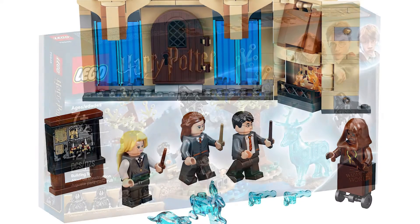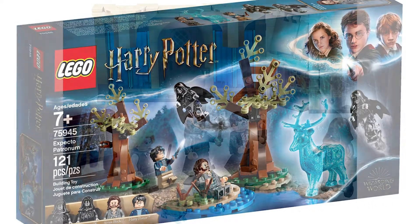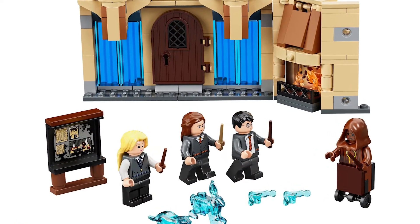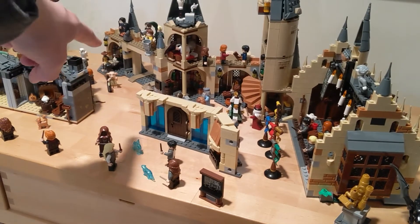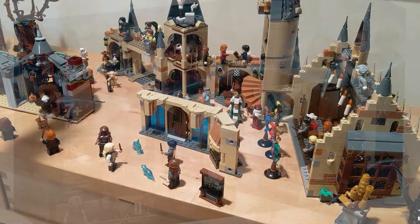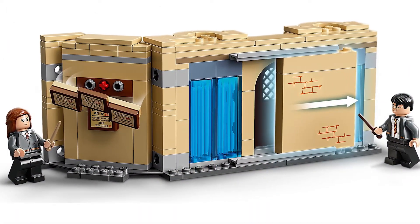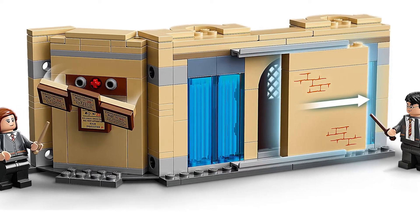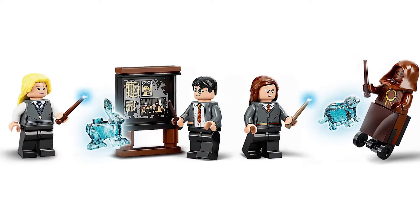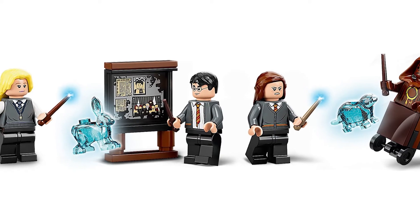At number six, we have the Room of Requirement. Harry Potter has been knocking it out of the park with $20 sets for a while now, and this one is no exception. It's a part of Hogwarts that you can unofficially integrate with the rest of your Hogwarts build, and it's super detailed. I love the sliding wall that covers the doorway. On the back you have the Umbridge proclamations that you can knock off, the fireplace is cool, the training dummy is cool, and you get some new Patronus pieces.